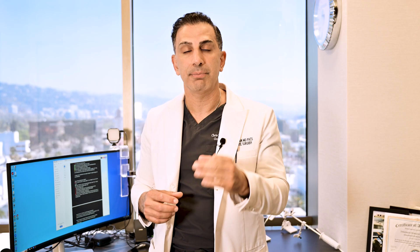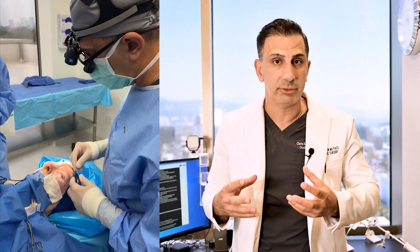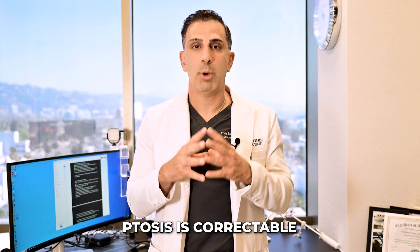Ptosis surgery is a beautiful, elegant procedure that I've spent countless years perfecting as an oculoplastic surgeon. As an oculoplastic surgeon, I have the benefit and knowledge of understanding how to maintain the health of the eye while performing plastic surgery around the eye. The good news is that ptosis is correctable, though it has to be significant enough.